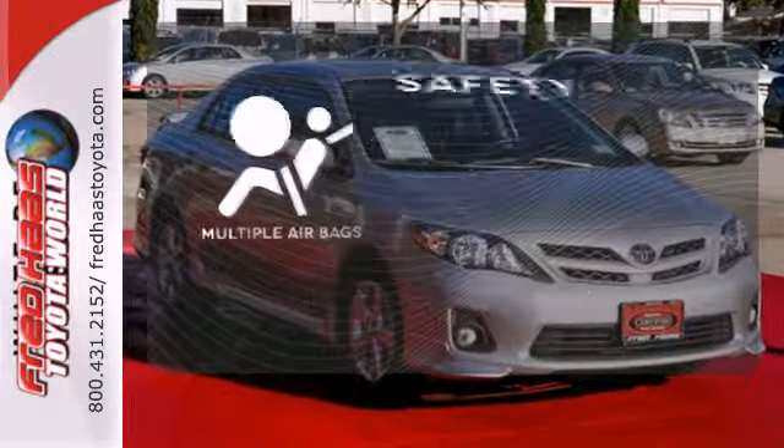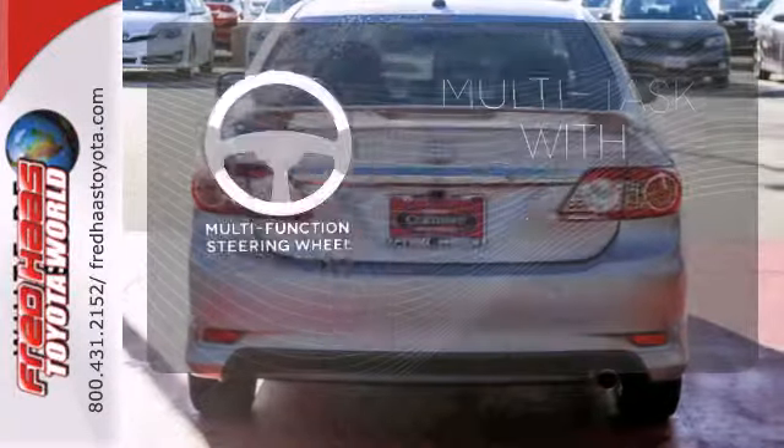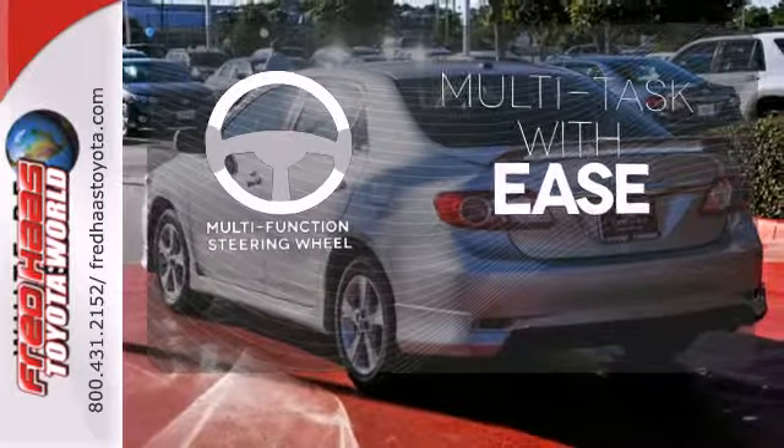Multiple airbags provide safety for everyone in those worst case scenarios. A multi-function steering wheel makes multi-tasking a touch easier.